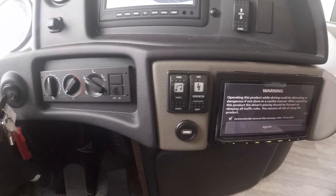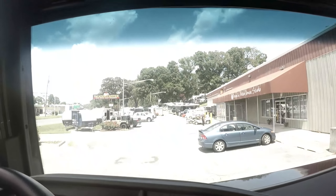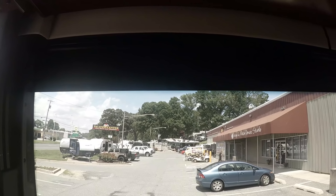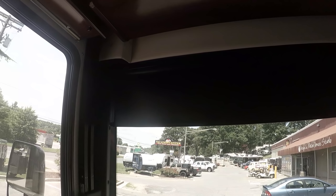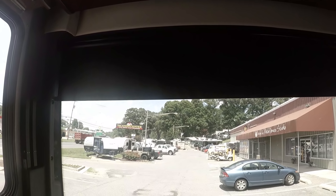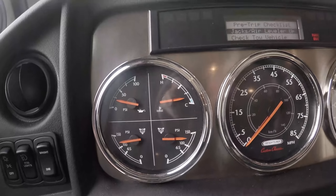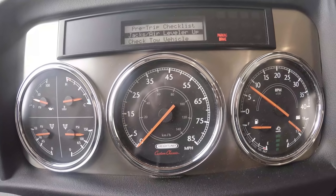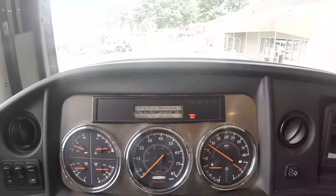Here's where you can start your generator, air conditioning control, up and down visor, and privacy blind. That's a cool feature — it won't go down any farther because the engine's on. I guarantee when I turn the engine off it will go all the way down. Here's your control panel, and you do have a pre-trip checklist.